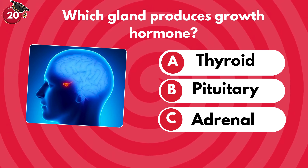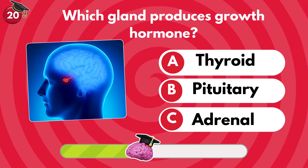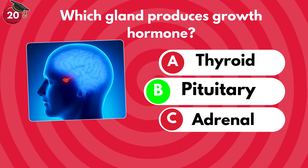Which gland produces growth hormone? Thyroid, pituitary or adrenal? Pituitary glands.